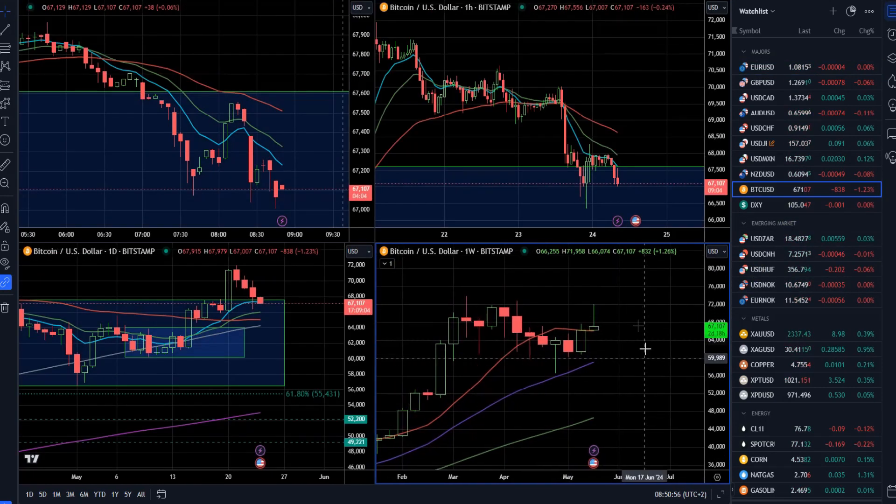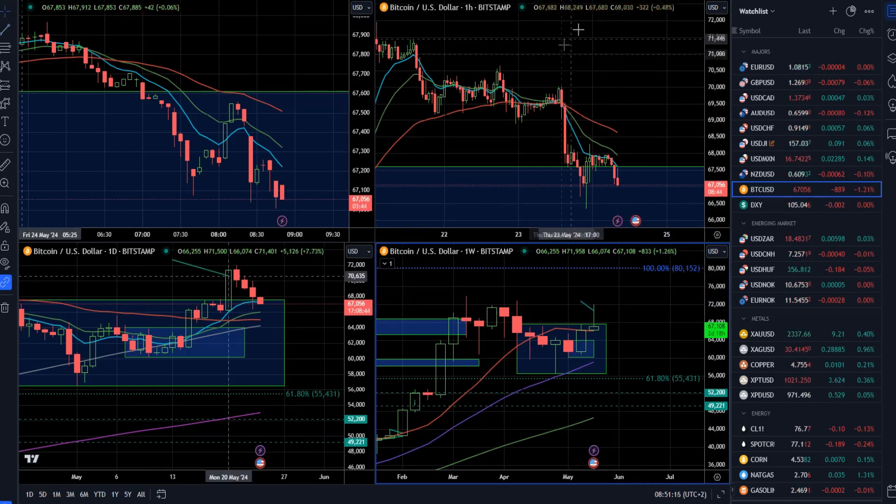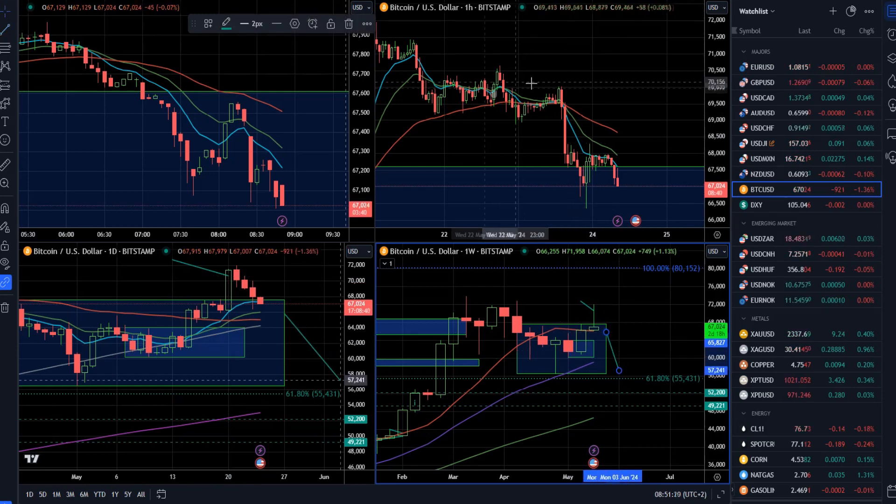On Bitcoin, we had a classic test and reject. Take a look at the weekly time frame — this is the bottom right corner here. We can see this five-week consolidation; we have quite a big pin bar, and buyers didn't have the power to close above this weekly range. So this can be quite a big trap for buyers that can result in a further drop on Bitcoin.